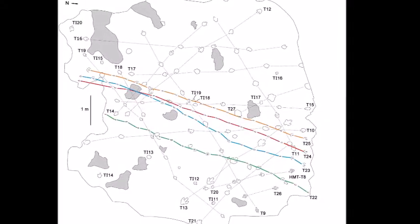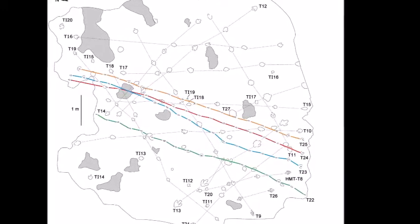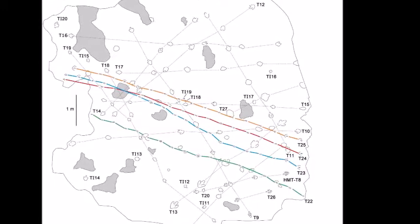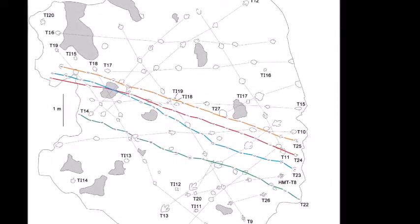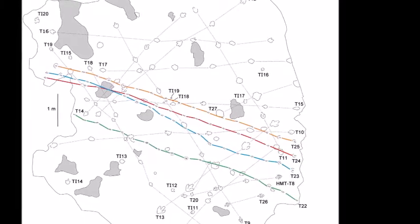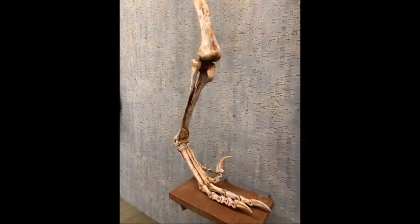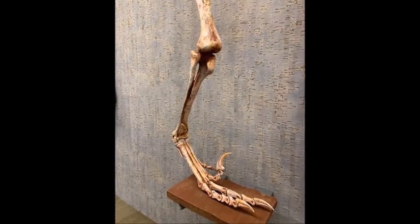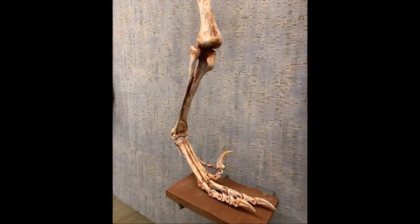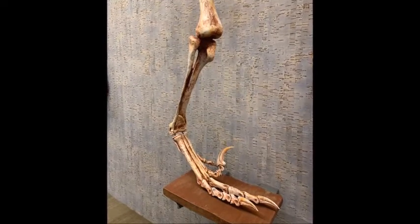You'll notice that all four trackways are parallel to each other. They're also spaced roughly the same distance apart and are all headed in the same direction at about the same speed. Trackways like these record the best evidence yet that some Dinonychosaurs were social animals that traveled and likely hunted in packs.